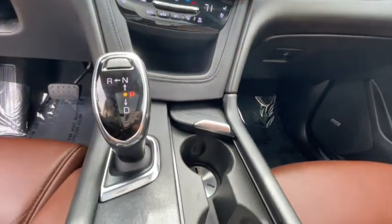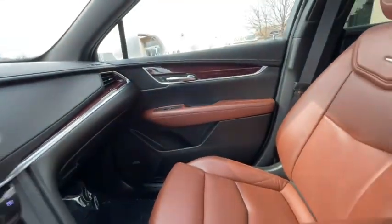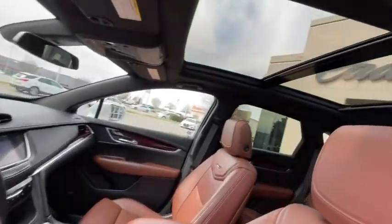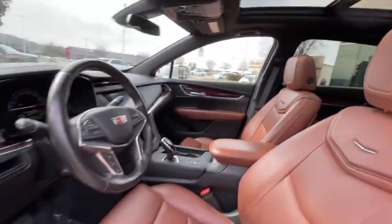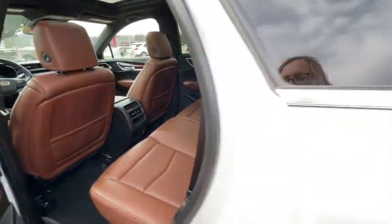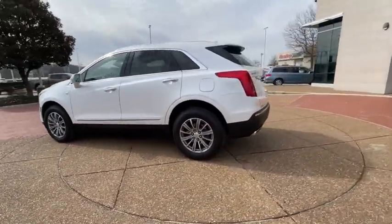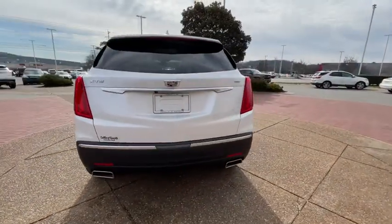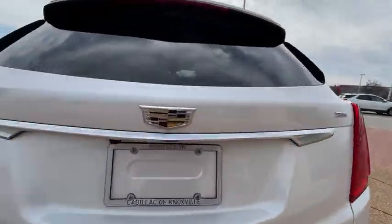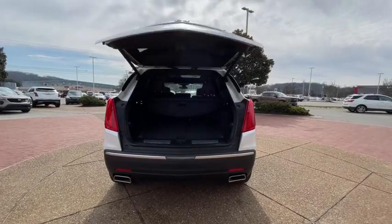Take this vehicle for a spin and see why so many shoppers are now proud owners. The Cadillac XT5 is a great advantage.